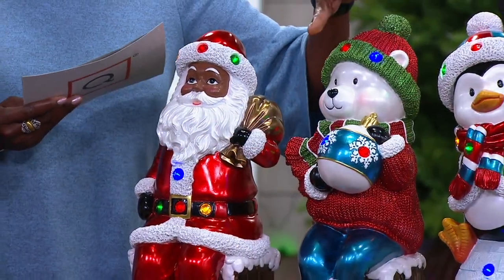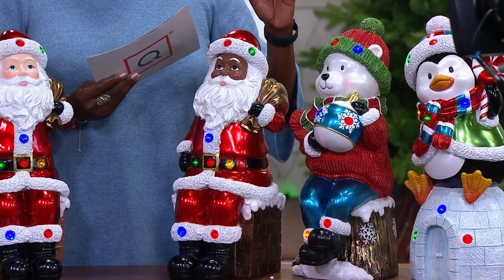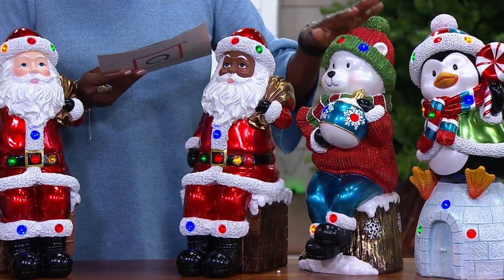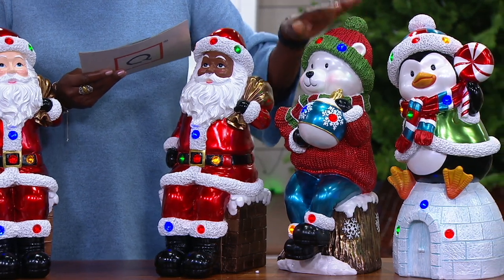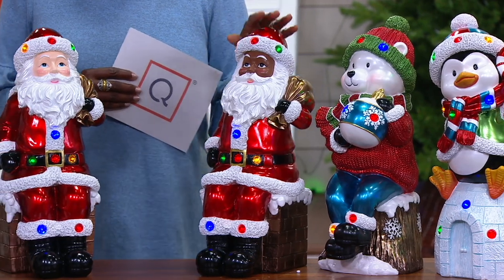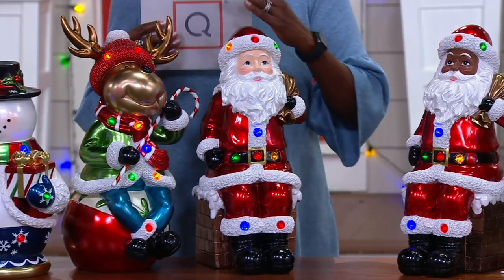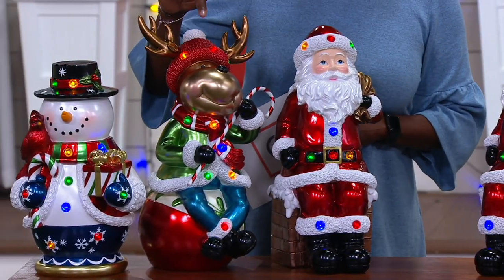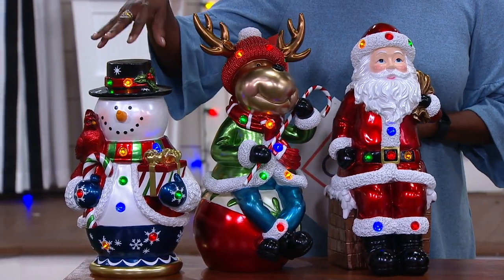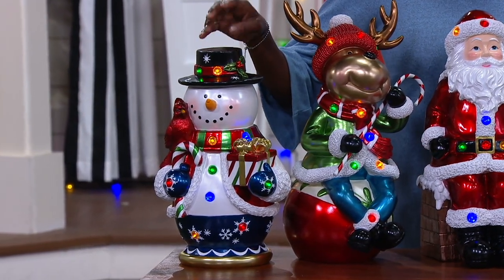Then we have the polar bear sitting on the log. All of these will be shipping on August 23rd. Next is your choice of Santa sitting on the rooftop or chimney top — in black or white, 250 available. Then we have your reindeer sitting on an ornament, 300 available. And finally the snowman — only 330 available of the snowman on the pedestal.